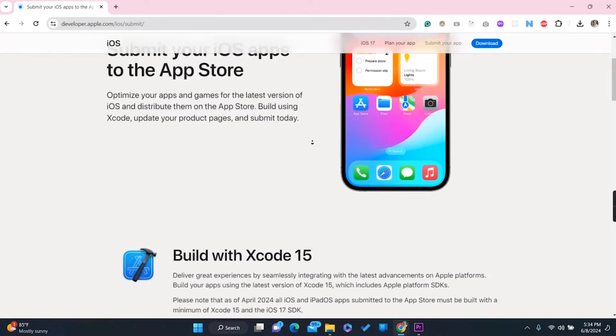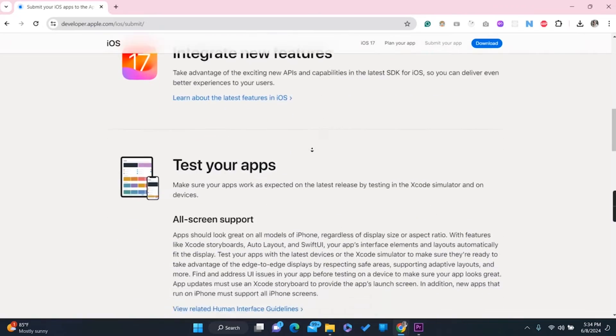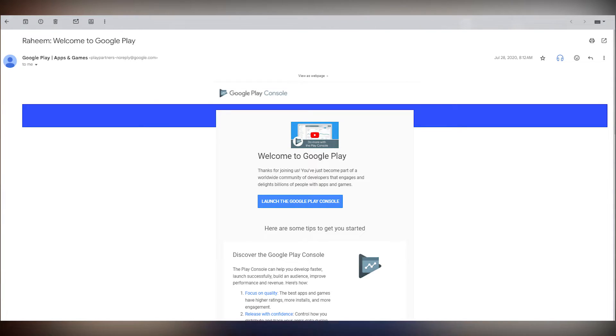If you are developing for iOS, you definitely need to purchase an Apple Developer account, which you need to pay for annually. Anyway, back to the main topic — in 2020 I had an interest in developing a mobile application, so I purchased Google Play Console for $25. If the price has changed, please let me know in the comments so others are aware.